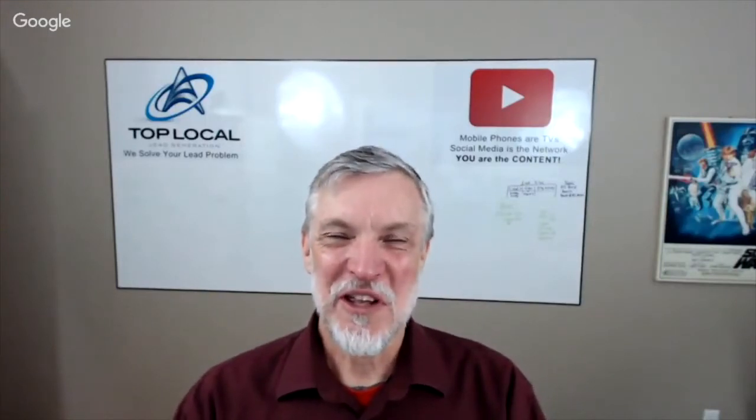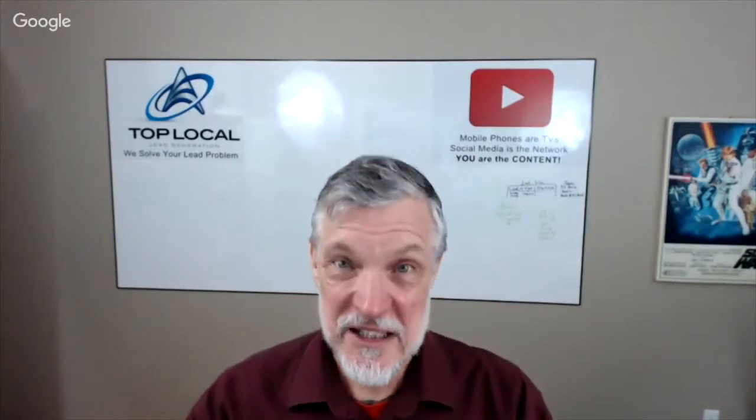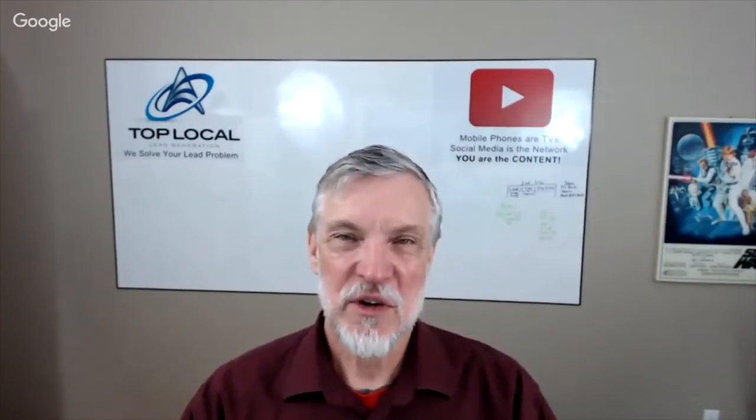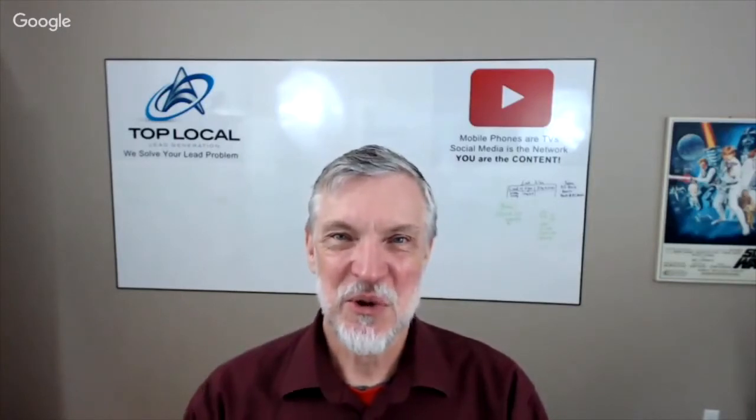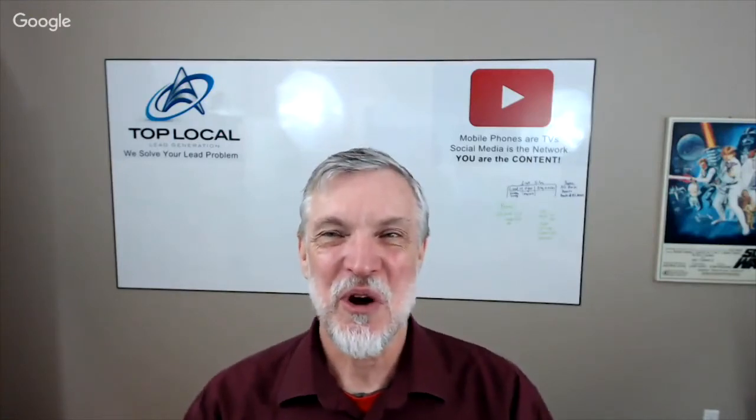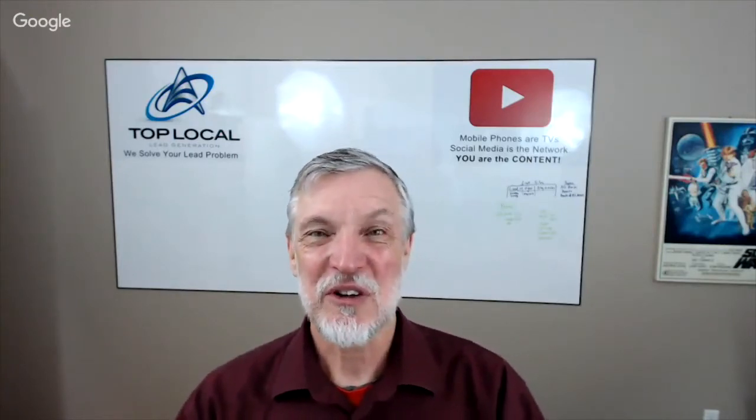Hi, it's Mark from Top Local and we're here with Bernie Pawlik, Pawlik Automotive in Vancouver, Vancouver's Best Auto Service Experience, 18 time winners of Best Auto Repair in Vancouver as voted by other customers. How are you doing Bernie? I am doing very well. So we're going to talk about a Ford Edge and an incredibly important maintenance item — the cabin air filter. What was going on with this Ford vehicle?